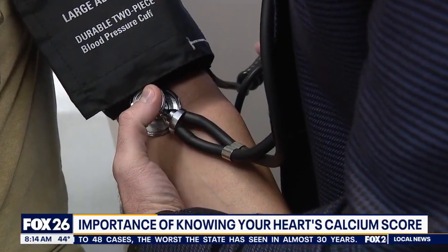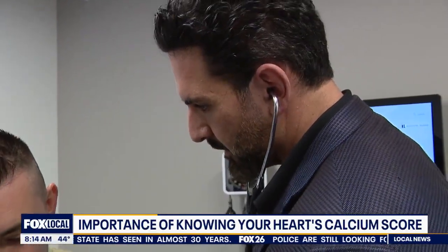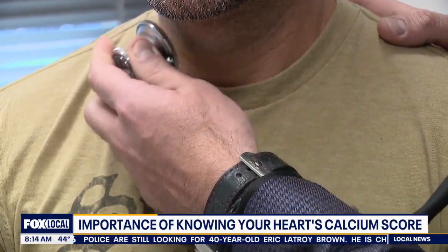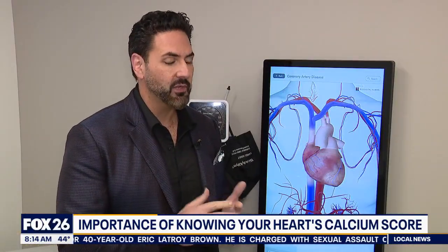Getting regular checkups are certainly important. Dr. Khala Khalaf with Vital Heart and Vein urges some patients to take it to another level. He's talking about the calcium heart score to assess the risk of developing coronary artery disease. There are two types of tests you can order when it comes to calcium: a plain calcium score or a coronary CT angiogram, which involves contrast and an IV.